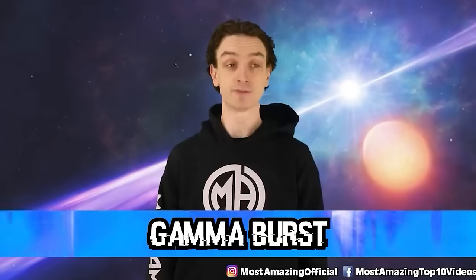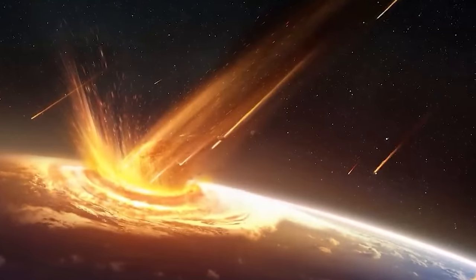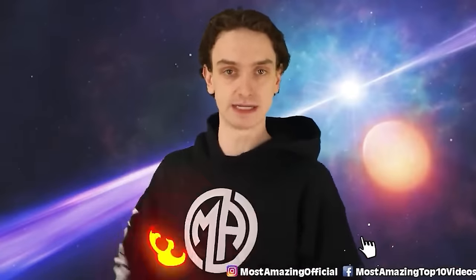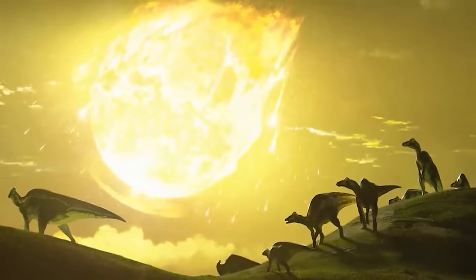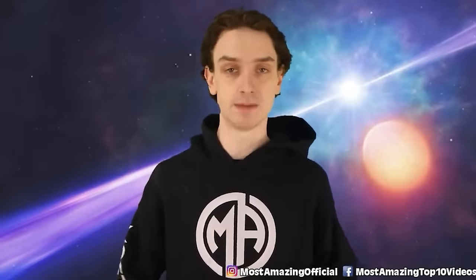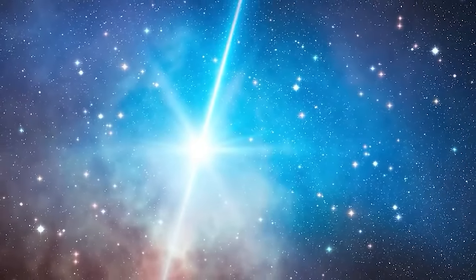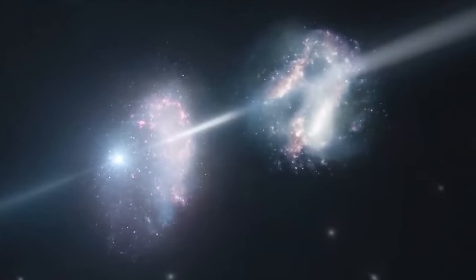Number four: gamma bursts. When we look at extinction-level events like a meteor smashing into the planet, humans can bounce back — evidently, look at us. But when it comes to gamma rays hitting the planet, we're not so lucky. If a gamma ray happened any time in our past, we still wouldn't be here. Gamma rays happen when stars explode in distant galaxies, shooting out light, energy, gamma rays, radio waves, and neutrinos — a cosmic cocktail. They are extraordinarily lethal and among the most energetic events in the universe.